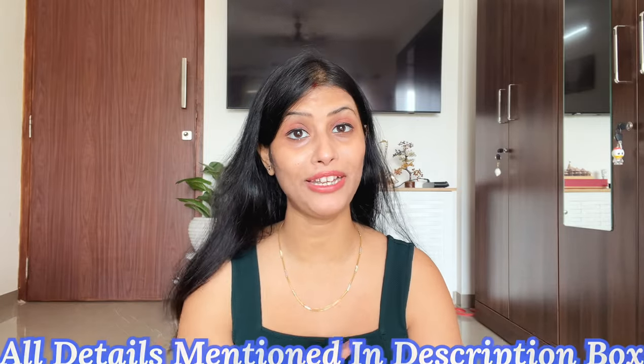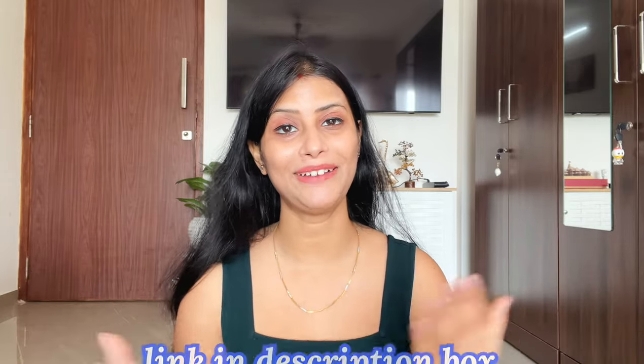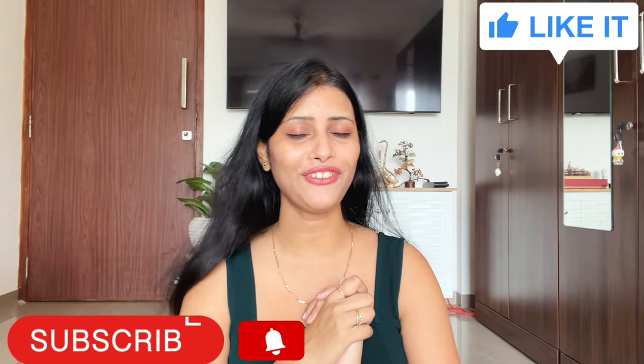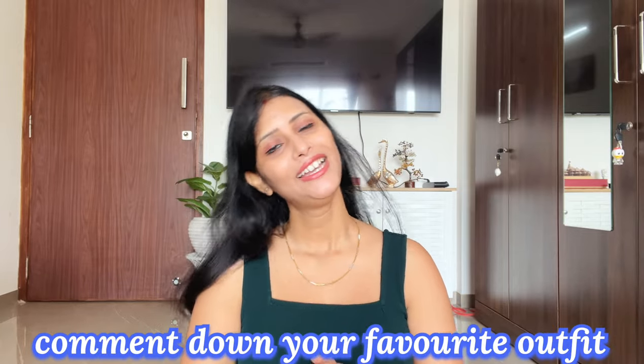If you have any suit, you can style it with this — it is a proper chiffon fabric. This is the next and last one. Whenever you have a wedding function or a festival, you have to style this. So guys, this is my complete collection. I hope you like this video. Amazon's summer sale is on, so don't forget — links are in the description box. If you like this video, please subscribe to the channel with the bell icon so you won't miss my videos. Comment and tell us your favorite outfit. See you in the next video — bye bye, thanks for watching.